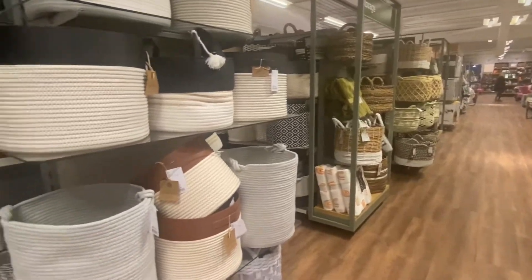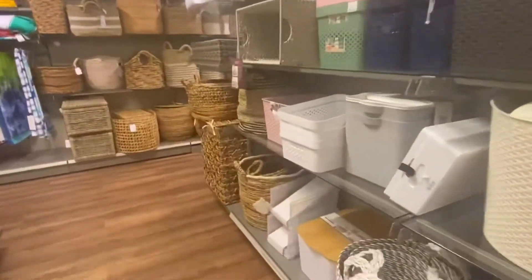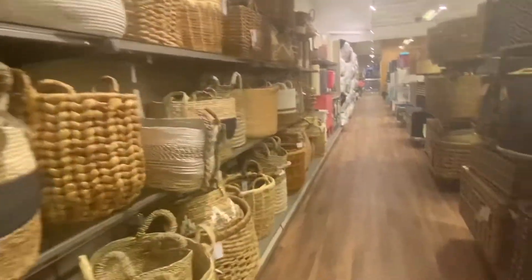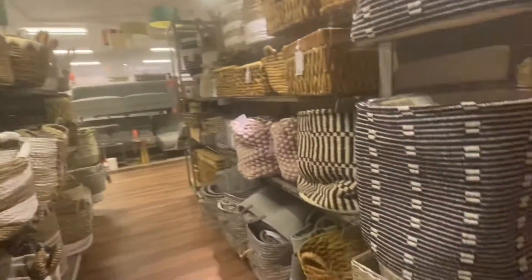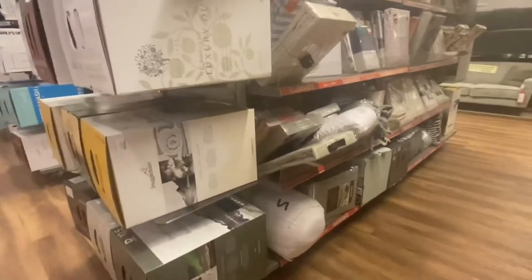If you saw my last week's B&M haul video you would know that I am looking for a basket to put a plant into. I had no idea just how many baskets there were — full stop, let alone just in HomeSense. There were so many sizes, shapes, styles, colours — the lot. So when I find my plant I will definitely be coming back to get a basket from here.